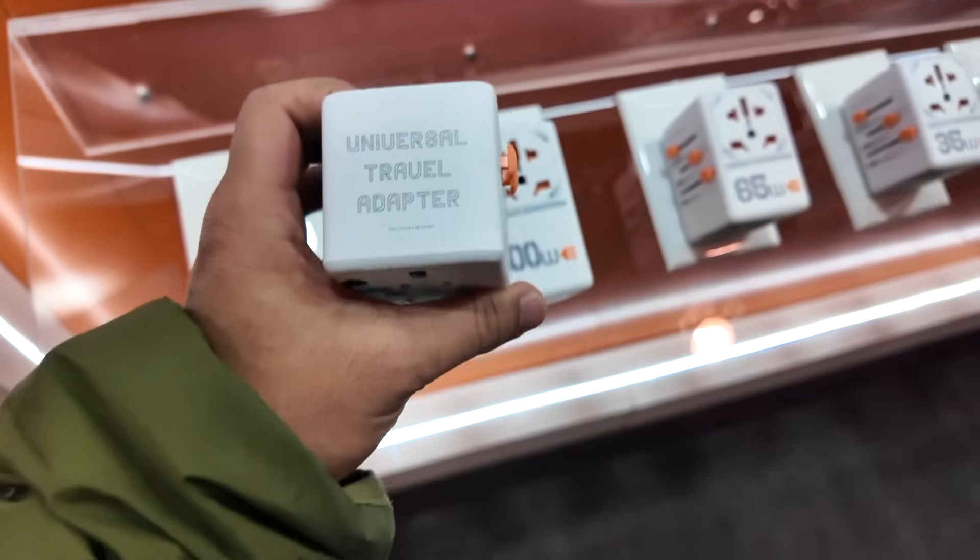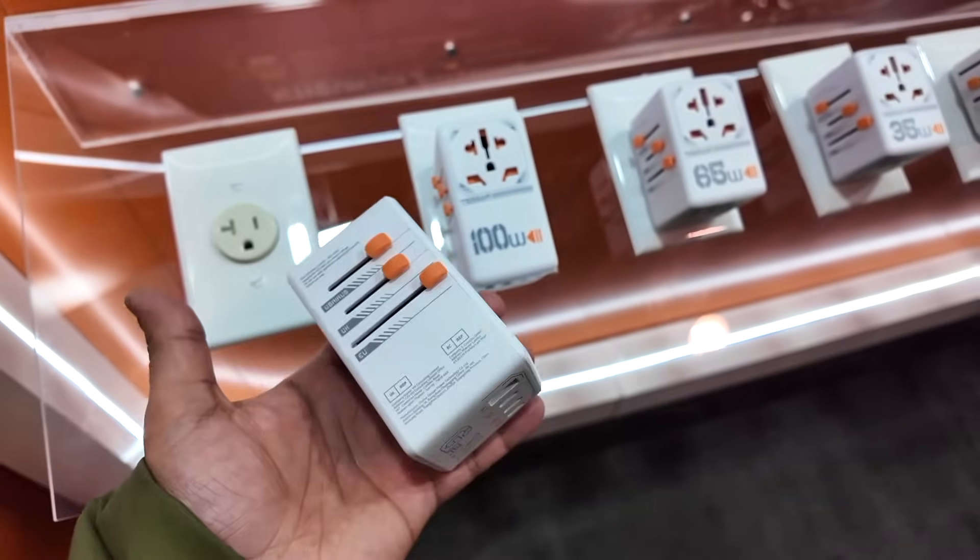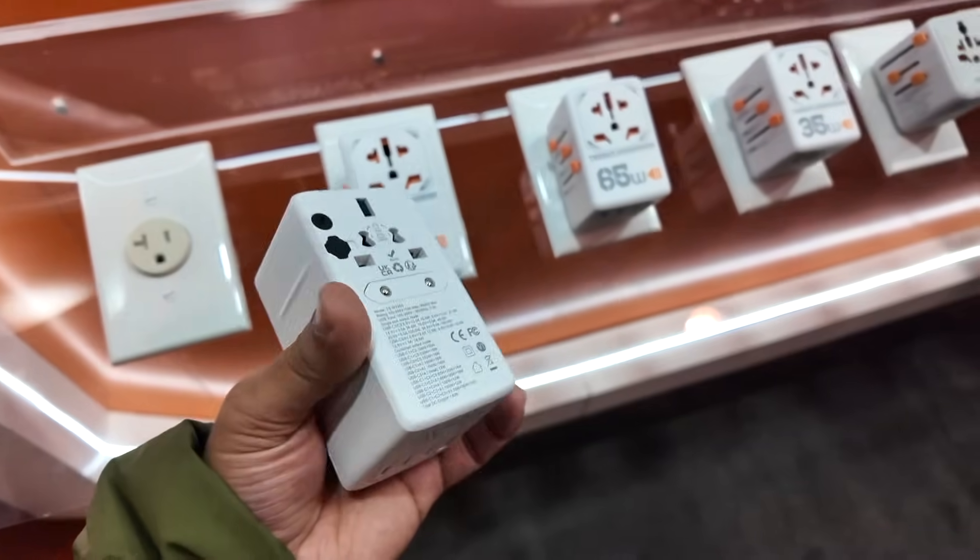After CES, I'm planning to go to MWC, and I'll definitely love to take this 140 watt Tessan travel adapter along with me.